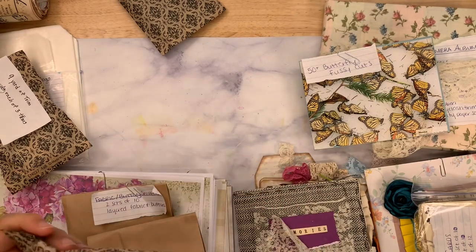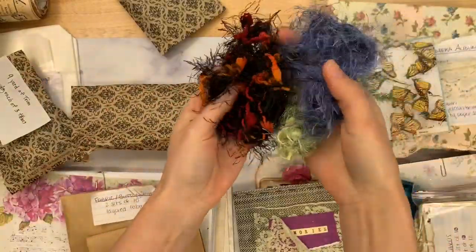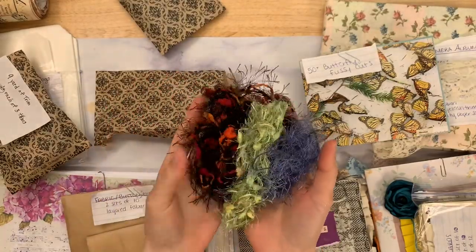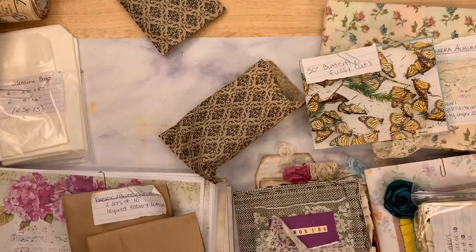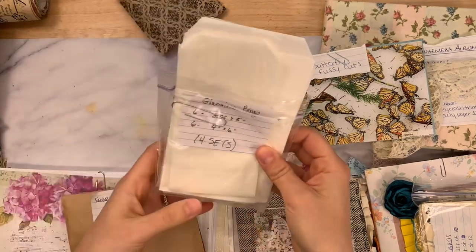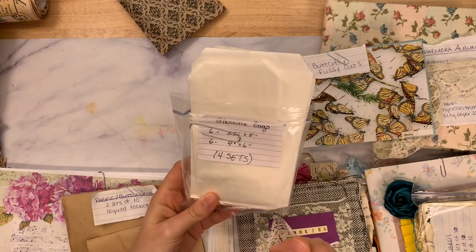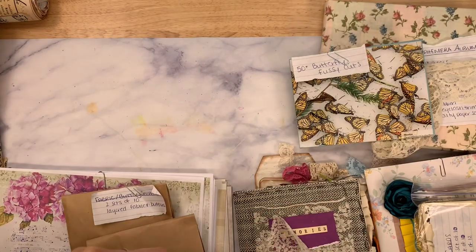From Joanne next: nine yards of trim — three yards of each kind. We have different eyelash type trims, incredible for layering and for tassels. Pretty colors. She actually has three sets of that eyelash trim. Joanne also has four sets of glassine bags — six of the three-and-a-half by five and six of the four by six. Four sets of those. So get your glassine bags.